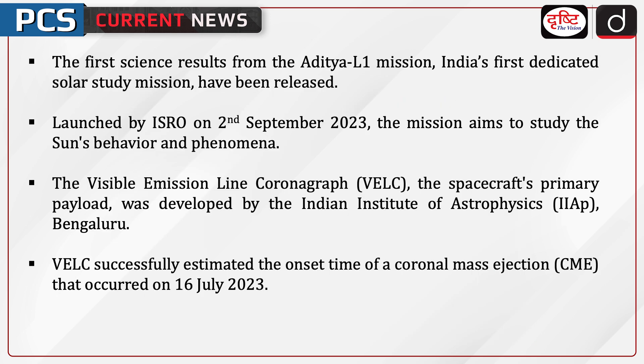The first science results from the Aditya L1 mission, India's first dedicated solar study mission, have been released. Launched by ISRO on 2 September 2023, the mission aims to study the sun's behavior and phenomena.